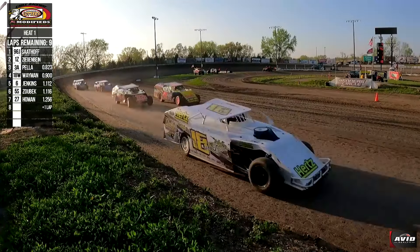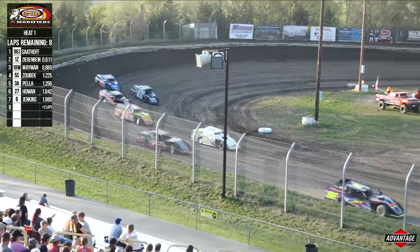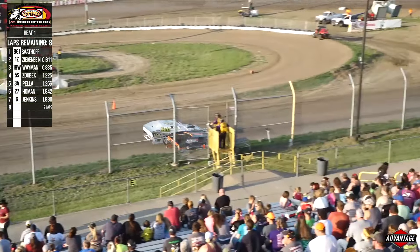Here comes Bob Zobeck in that 5S — another one of the veterans rolling the bottom. Here comes Pella trying to cross him underneath. Meanwhile, Jenkins side by side with Holman. Johnny Sadoff, Norm Zegebein, Cole Wayman. Wayman looks underneath at the line.